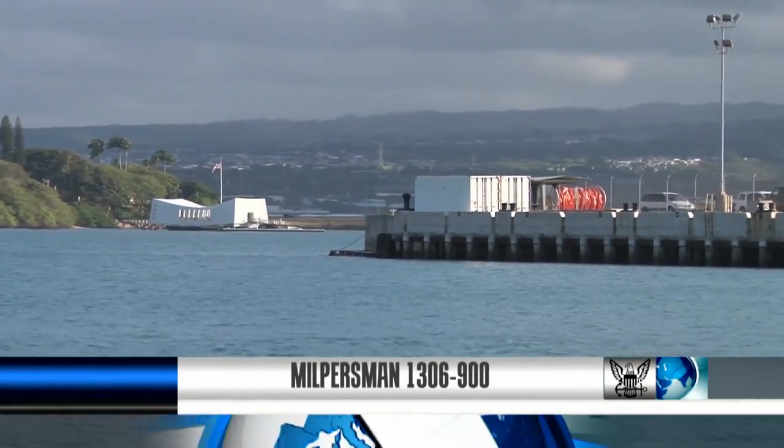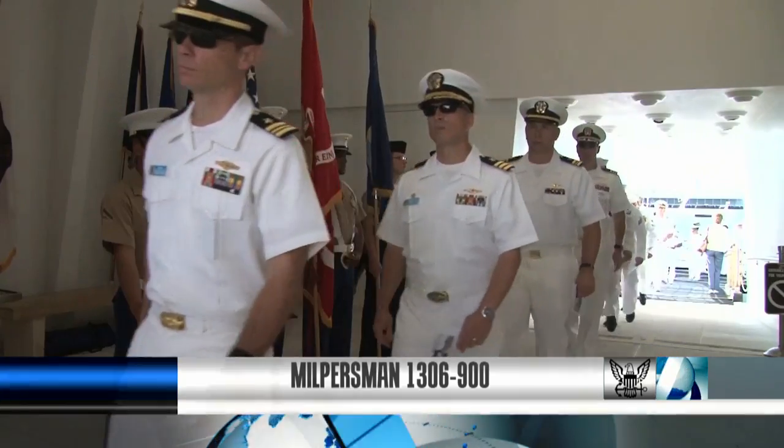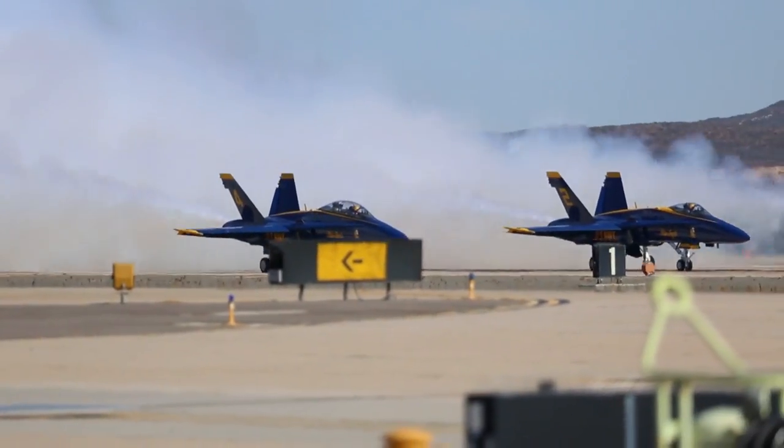Take a moment to view MILPERSMAN 1306-900. This MILPERSMAN contains 26 shore special programs available for you. The Navy has over 14,000 sailors detailed to shore special program assignments throughout the fleet.